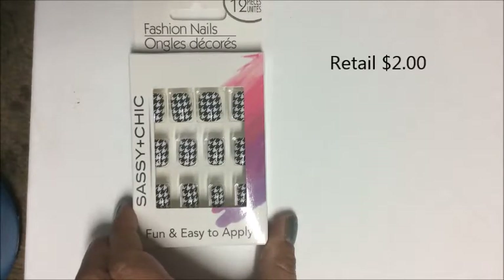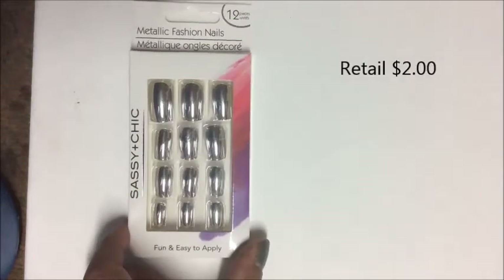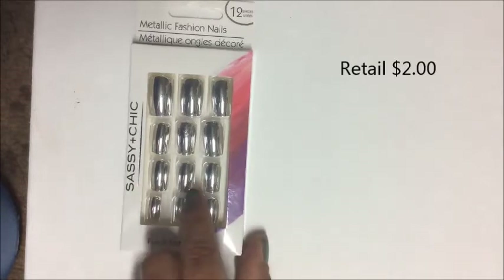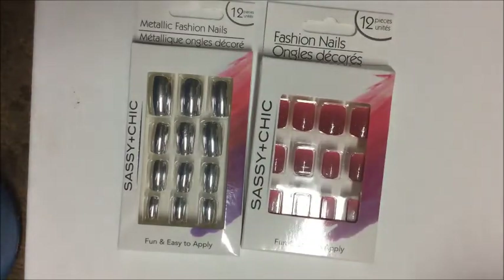More nail styles include a black and white houndstooth pattern, a gold and black animal print, and a bright chrome color. The nails on the chrome set seem significantly longer than the other sets.